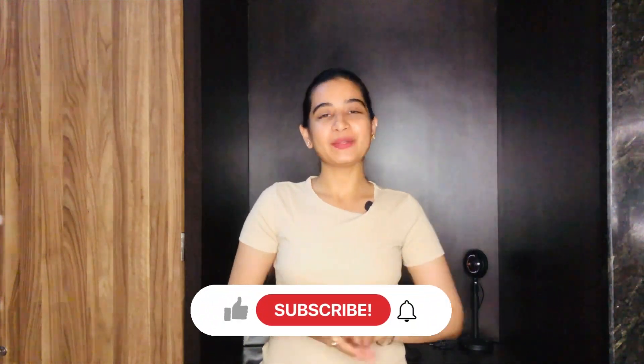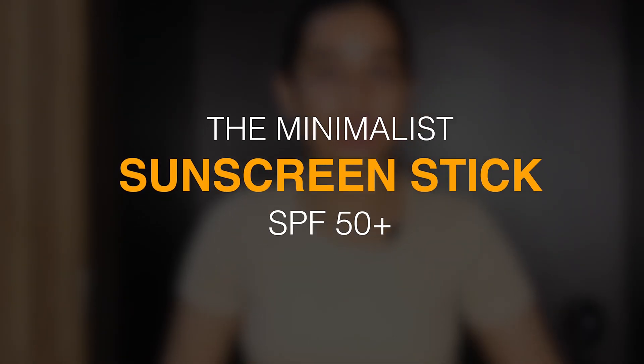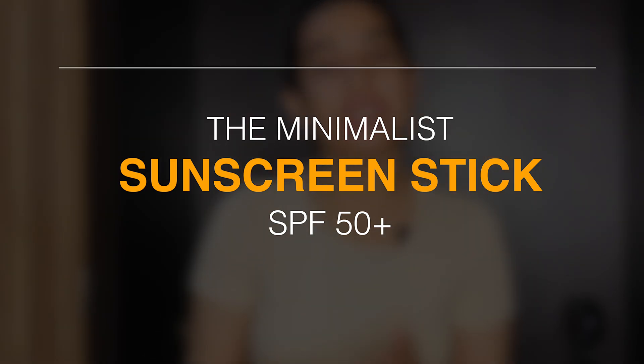Hey everyone, welcome back to my channel! Today I want to talk about a product that has become essential in our daily skincare routine — it's the minimalist stick sunscreen with SPF 50 plus, and I am absolutely in love with it.